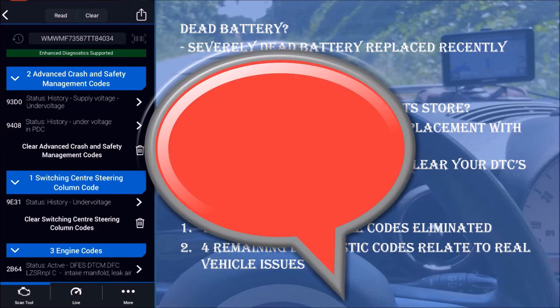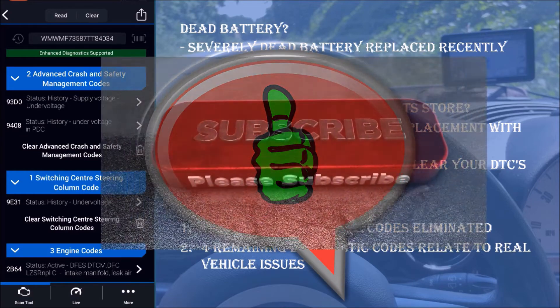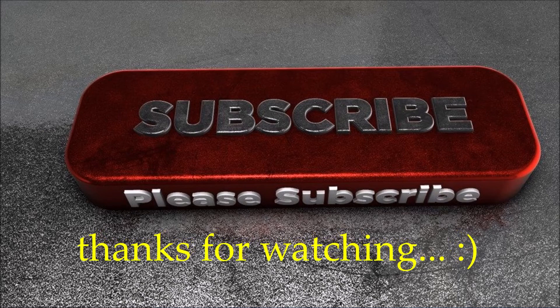Now all that's left for you to do is leave a comment and like this video, and while you're at it, please subscribe. Until next time, thanks for watching Driving Intelligence.